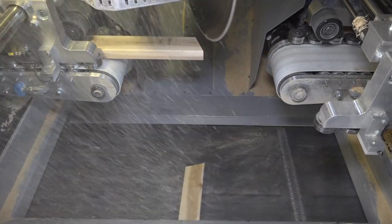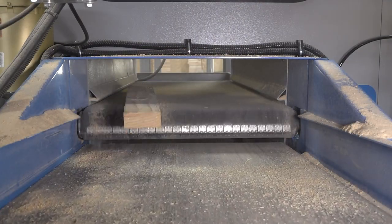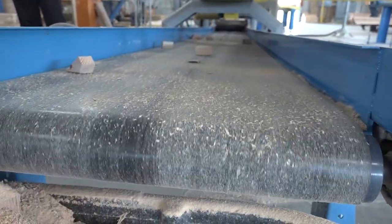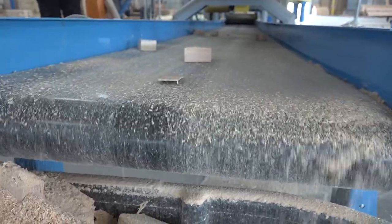Trash and small parts handling are designed to be convenient. Scrap falls to the bottom of the saw and is removed by a waste conveyor. An optional inclined conveyor will elevate the scrap into a dumpster.